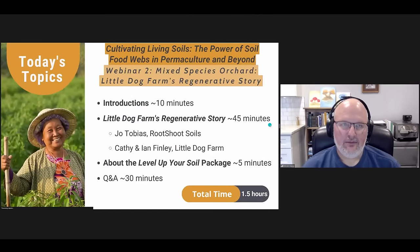We've got a lot to cover in today's webinar, so let's go ahead and get started. We're going to go through some introductions and get to know our panelists a little bit. Then we're going to have a presentation from Little Dog Farms Regenerative Story, roughly around 45 minutes. Joe Tobias and Kathy and Ian Finley will present, followed by a video about the Level Up Your Soil Package. At the end, we'll have about 30 minutes for Q&A. Total time is about 1.5 hours.